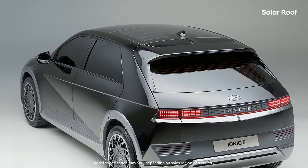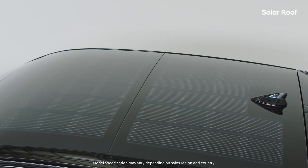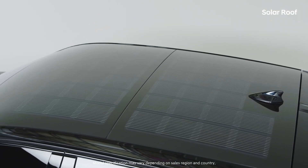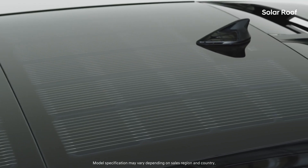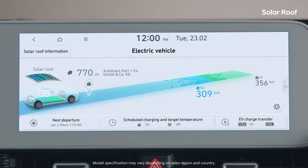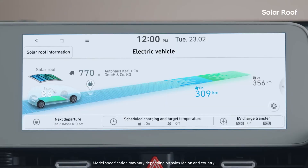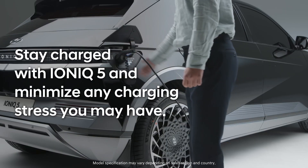The solar roof, which can be selected from Hyundai eco-friendly models, uses sunlight to help partially charge the vehicle's battery. It prevents the 12V batteries from dying and also charges the high voltage battery to extend the driving range. The battery charge and energy flow through the solar roof can be checked in real-time through AVNT. Stay charged with IONIQ 5 and minimize any charging stress you may have.